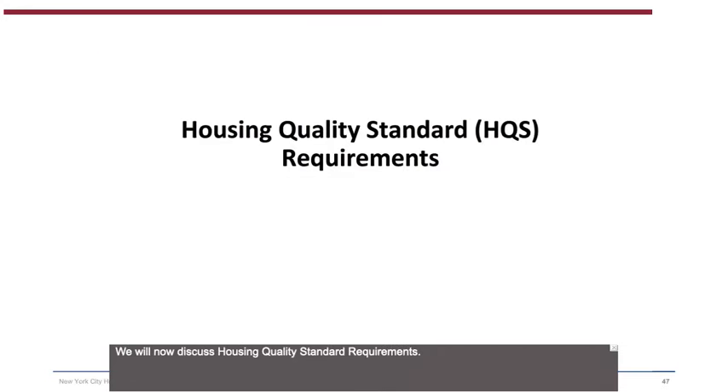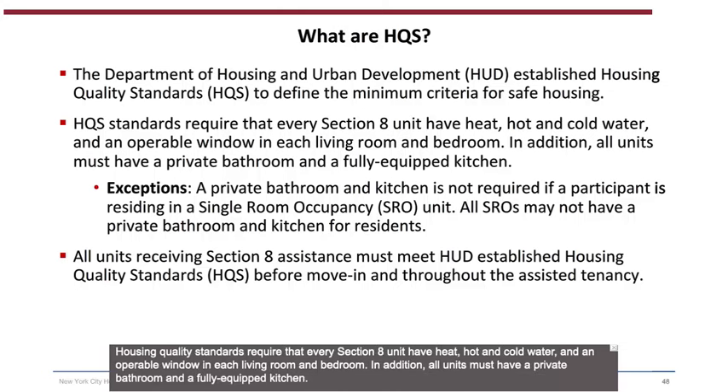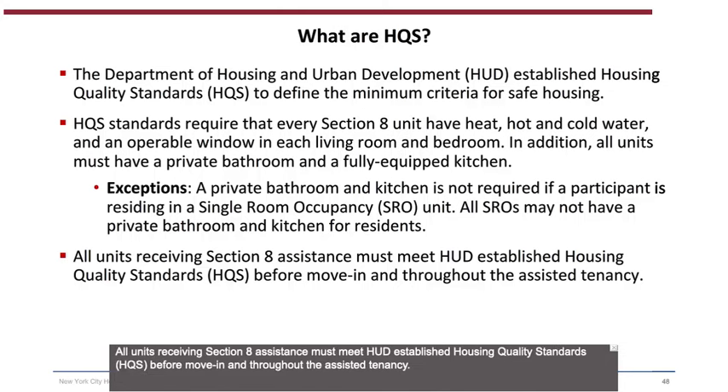We will now discuss Housing Quality Standard requirements. What are Housing Quality Standards (HQS)? The Department of Housing and Urban Development (HUD) established HQS to define the minimum criteria for safe housing. HQS require that every Section 8 unit have heat, hot and cold water, and an operable window in each living room and bedroom. All units must also have a private bathroom and a fully equipped kitchen — however, a private bathroom and kitchen is not required if a participant is residing in a Single Room Occupancy (SRO) unit. All units receiving Section 8 assistance must meet HUD-established HQS before move-in and throughout the assisted tenancy.